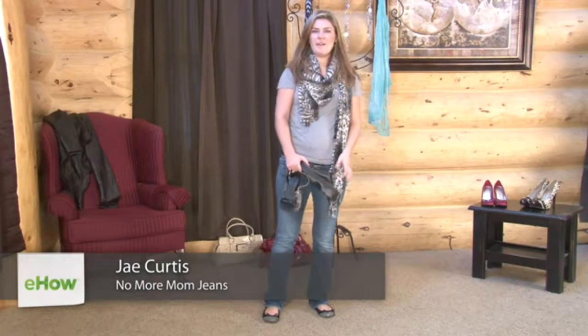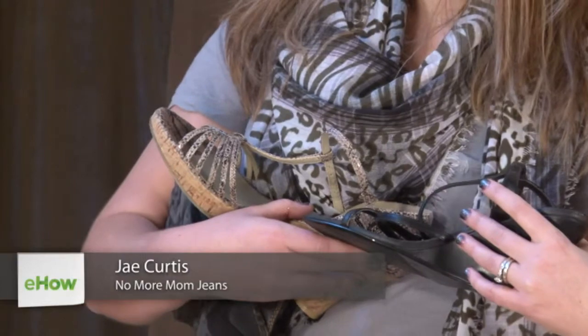Hi, I'm Jay from NoMoreMomJeans.com, and I'm here to show you a few different styles of wedge shoes.